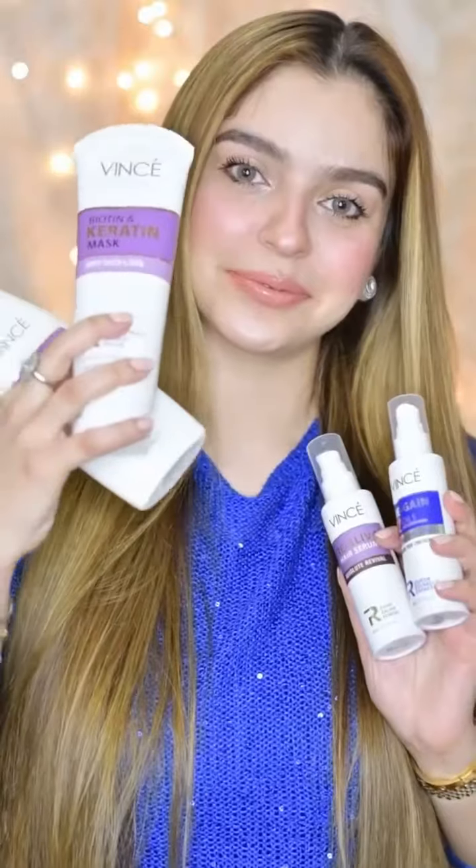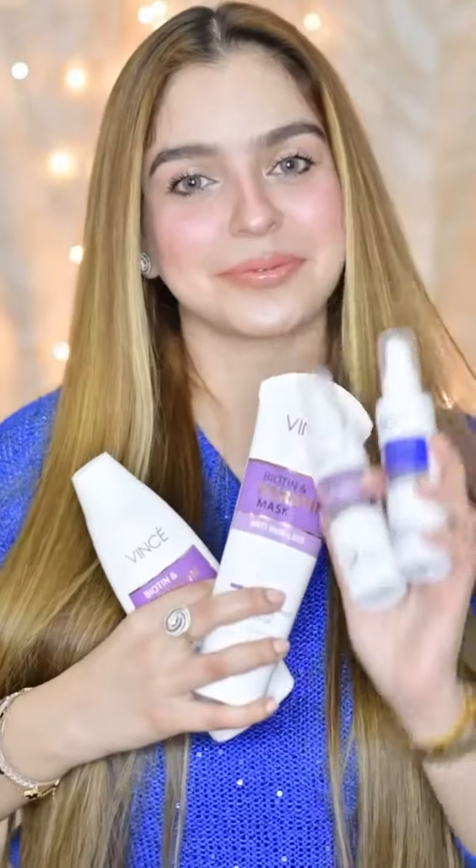So guys, this was my hair care routine with Winsay. You must try these products and see how they work for you. I am very impressed with their quality and the extensive product range they offer at such affordable prices. Their website is winsaycare.com and they have an Instagram page as well if you want to know about the products or to place your orders. Let your hair shine with Winsay.